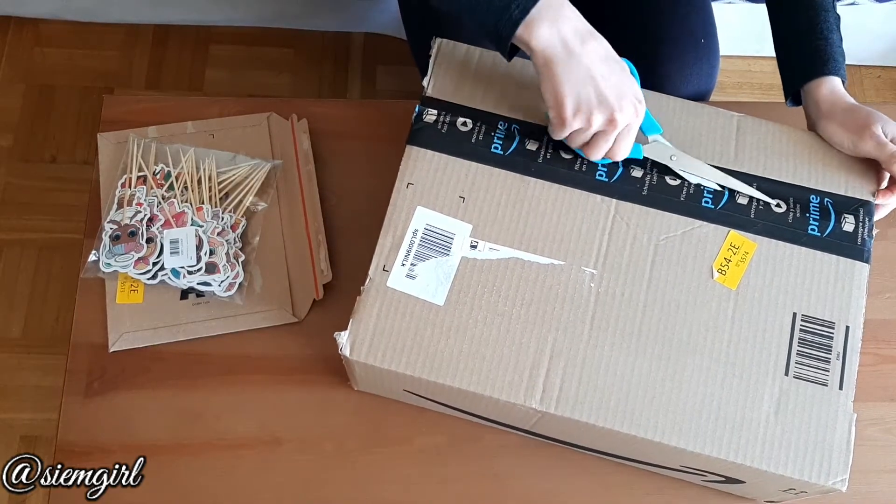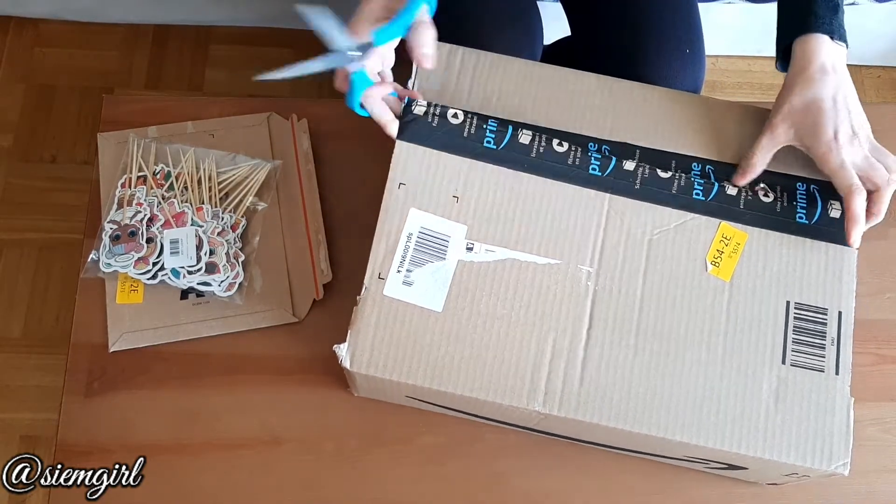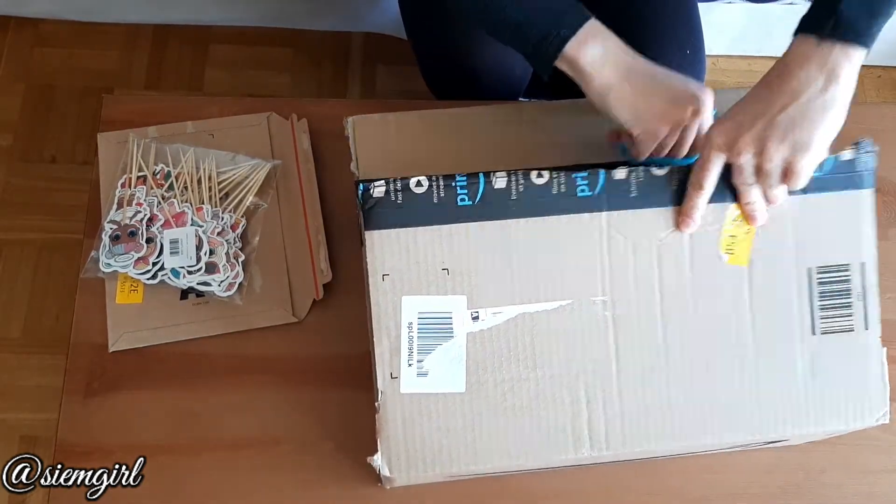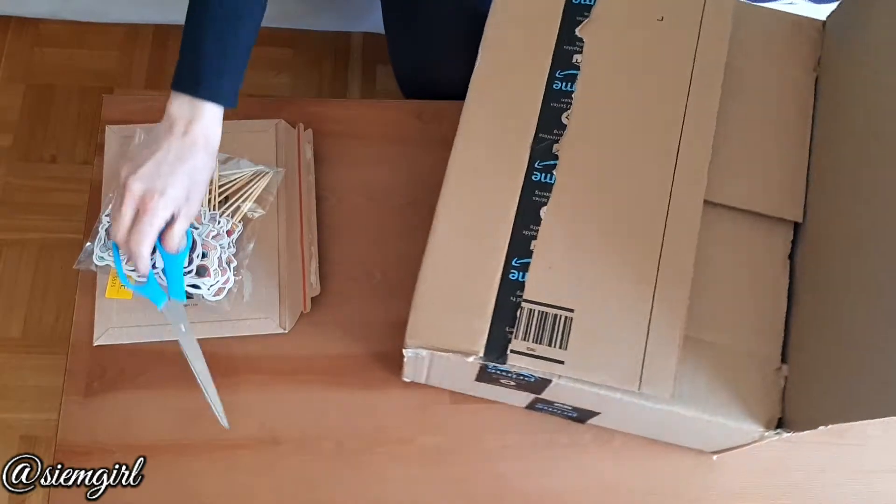Maybe we got some comics, but I don't think they pack comics in big boxes. Well, if they deliver them together with something else it could be. Okay, let's see what we got.